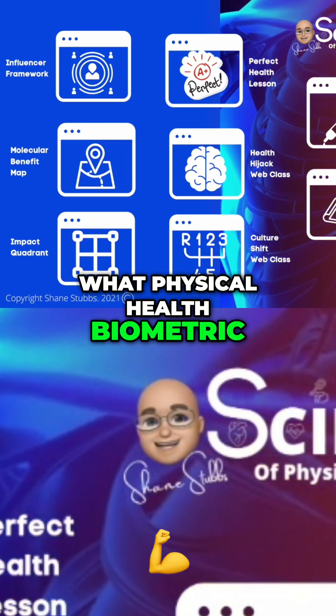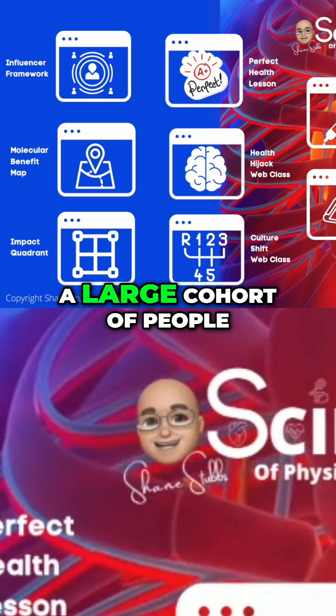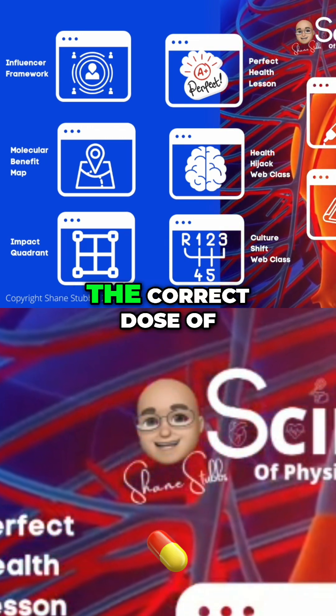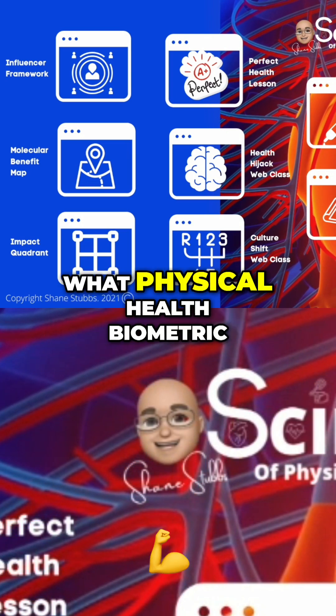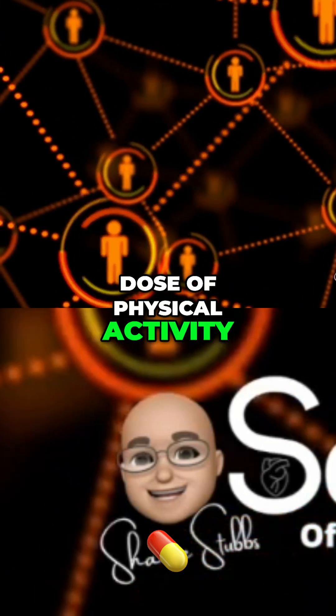What physical health biometric is clinically validated to tell you — and a large cohort of people you influence and care about — the correct dose of physical activity? I'll state that more clearly: what physical health biometric is clinically validated to tell you the correct dose of physical activity?